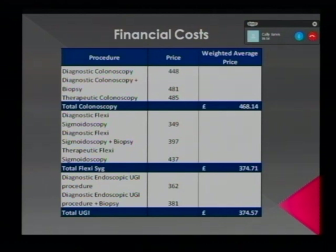For each procedure there is a set tariff with three elements: straightforward diagnostics, diagnostics with biopsies, and therapeutic. When forecasting income, I've used a weighted average of the three prices dependent on previous activity levels, as illustrated in the last column on the slide. The trust incurs a financial penalty for each patient that breaches their six-week target, and it is paramount that capacity and demand are balanced to ensure financial penalties are minimal and to ensure the best patient care by ensuring timely access to our services.